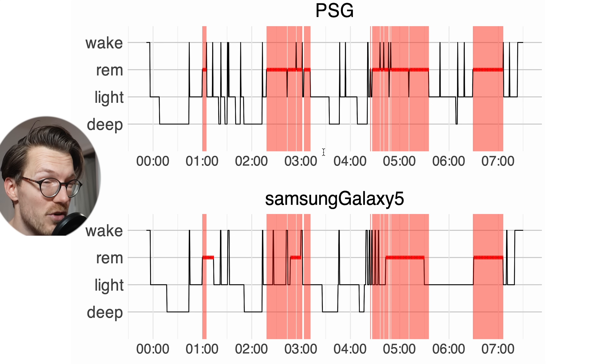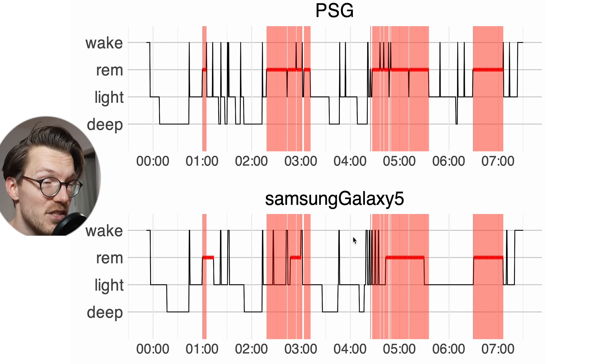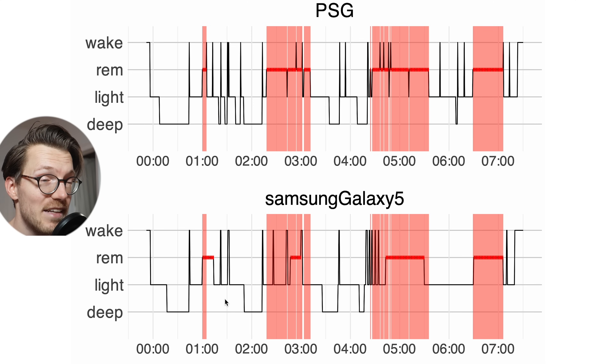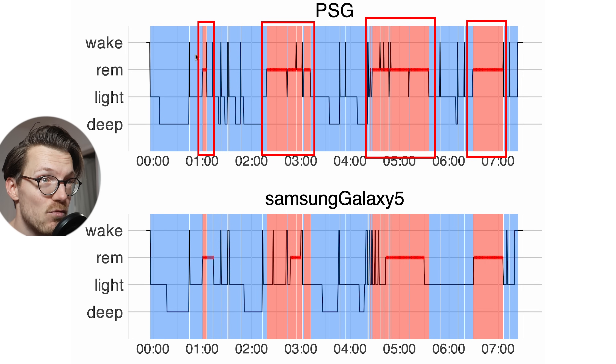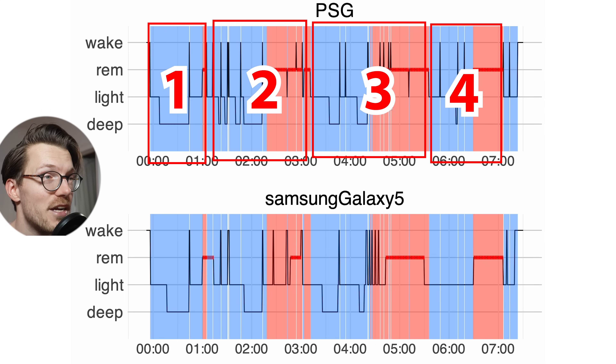For REM sleep we actually also see a pretty good agreement. There were four REM sleep segments and all of these were detected by the Samsung Galaxy Watch 5 — this is what many watches struggle with. It did detect too much REM sleep for the first segment and too little for the second and third, but the fourth was basically spot on. It detected the correct number of REM sleep segments and also in the correct position. That means we can see the sleep cycles based on just the data from the Samsung Galaxy Watch 5 — Teresa likely had four sleep cycles and all of these were also detected.